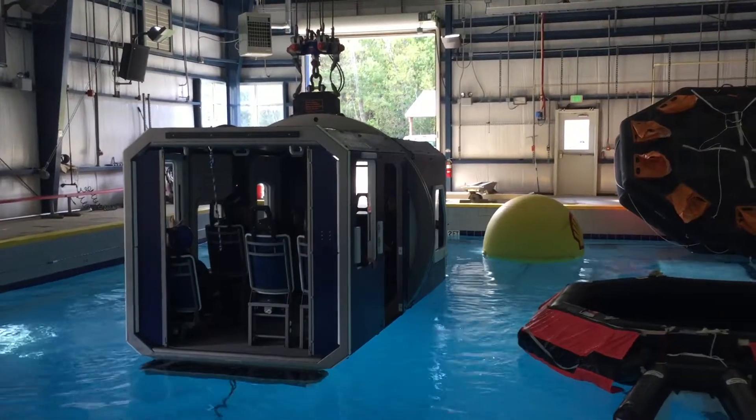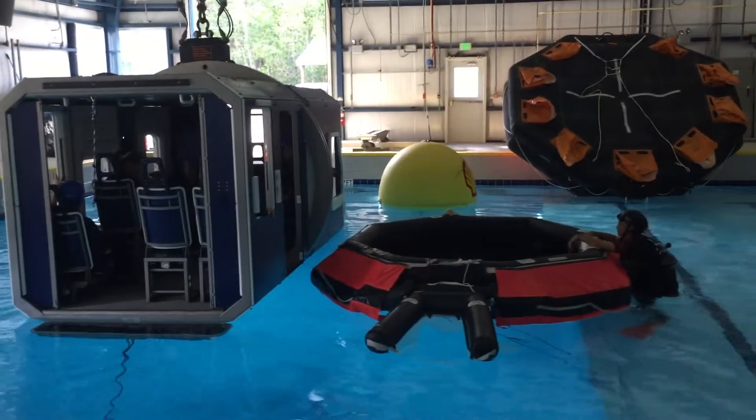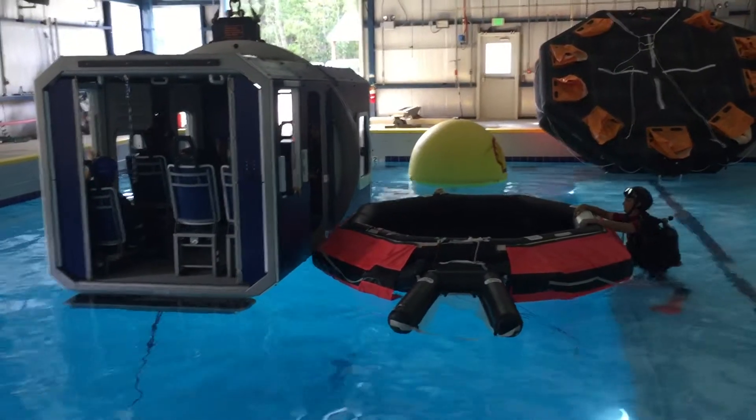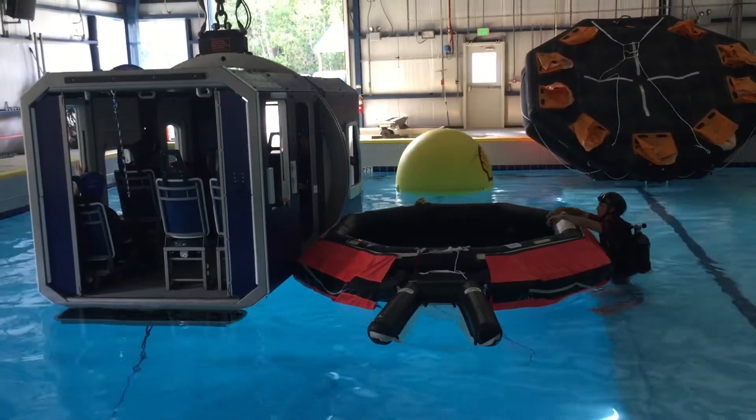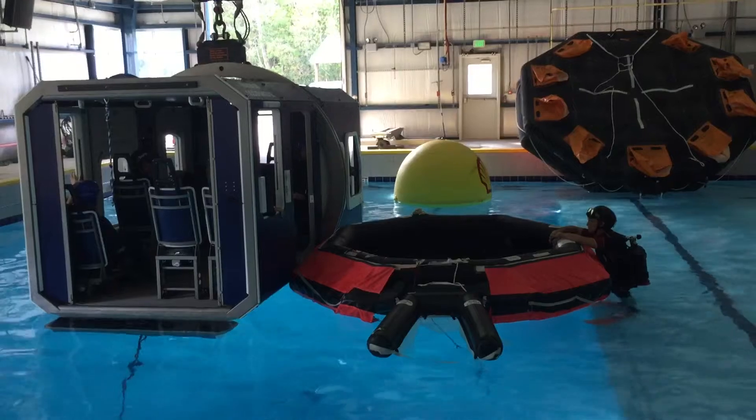At a certain time, the individuals inside the aircraft would be designated to release their seat belts and make their way through the aircraft into the awaiting life raft. The problem here is weight distribution, so they would be released in a certain order to maintain stability inside the aircraft itself.